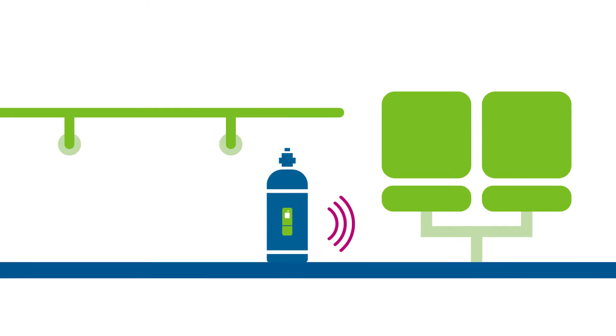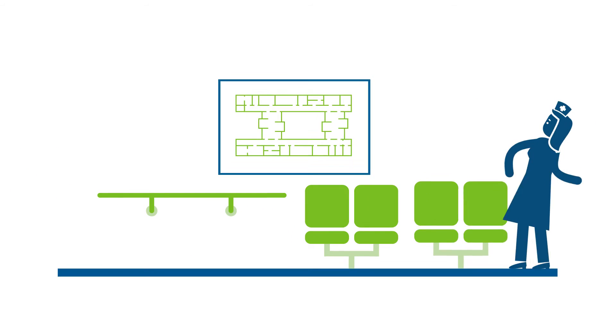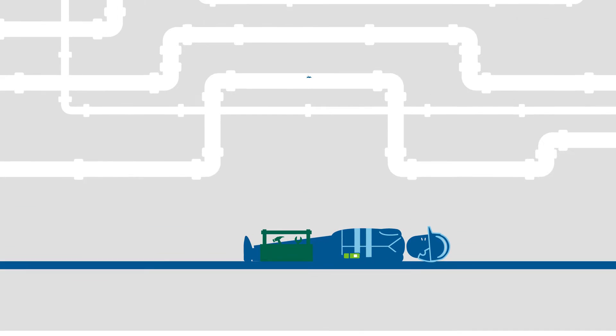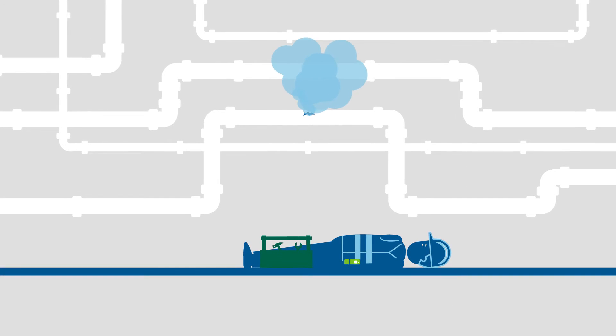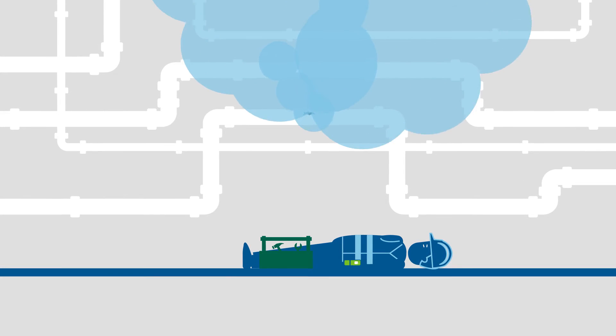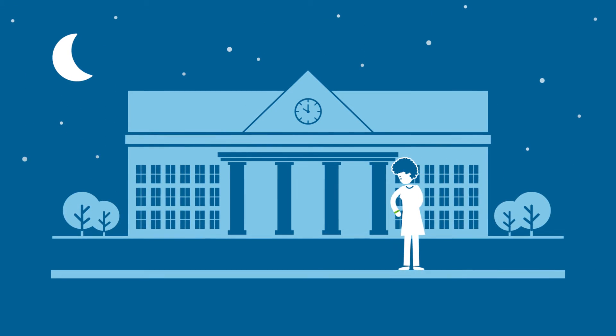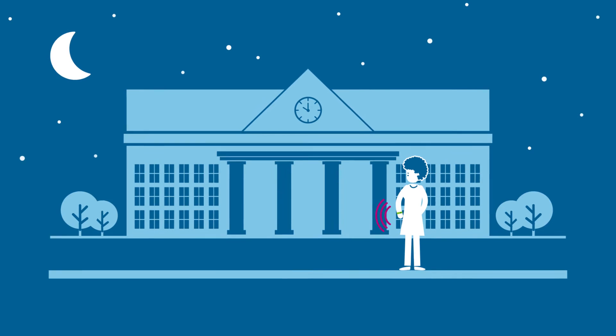enabling security managers to see all the important information at a glance. In supervision mode, the transmitter sends a location signal at defined intervals, allowing important assets to be located within seconds. The man down sensor raises an alarm if the wearer stumbles.